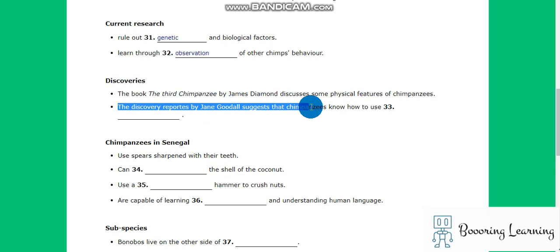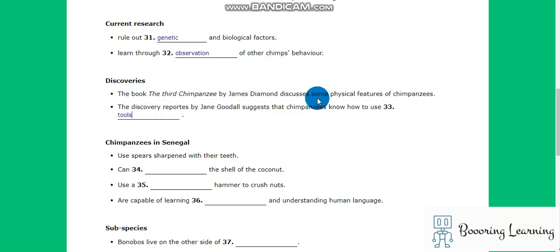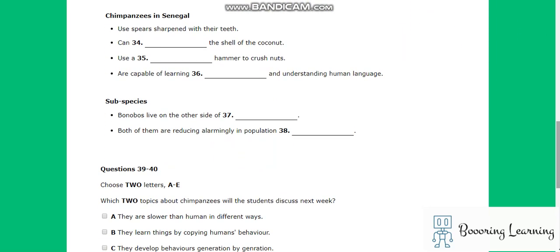Jane Goodall made a groundbreaking discovery in 1960, when she observed the use of tools among chimpanzees, including digging for termites with large sticks. A recent study claimed to reveal that common chimpanzees in Senegal have been using spears sharpened with their teeth to hunt. However, these reports remain unsubstantiated. Researchers have witnessed such tools — namely rocks — being used by chimps to open coconut shells, and indeed crushing nuts with stone hammers.